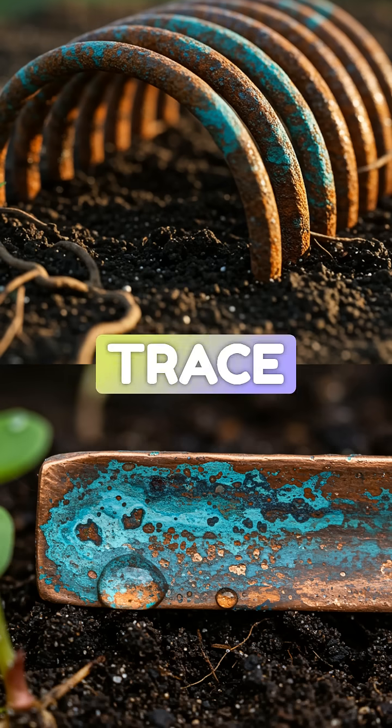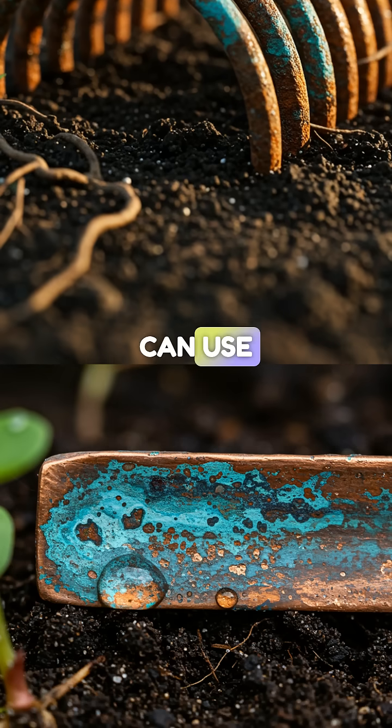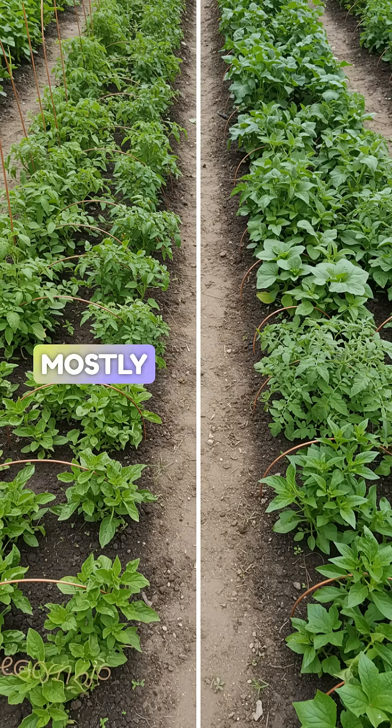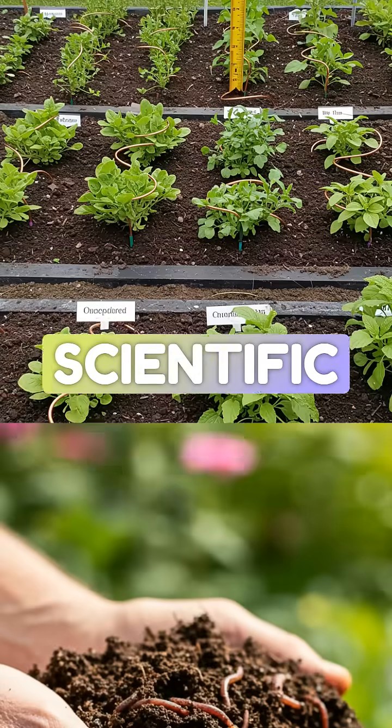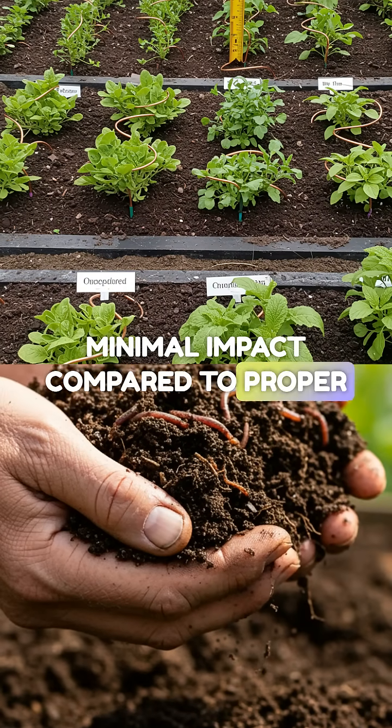Copper does release trace minerals as it oxidizes, which some plants can use. But the dramatic growth claims? Mostly exaggerated.